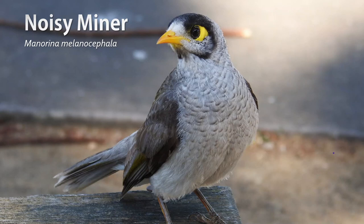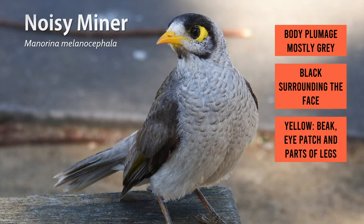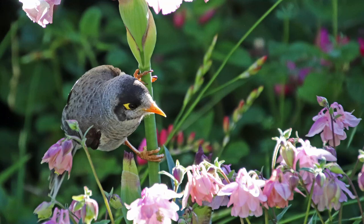The Noisy Miner is a sassy grey bird with a black head, along with yellow on the feet, beak and around the eye. Despite their annoying behaviours that I'll discuss later, this is a reasonably cute bird. Being a type of honey eater, they feed mainly on the nectar of flowering plants. They will also eat insects, fruit and small reptiles.